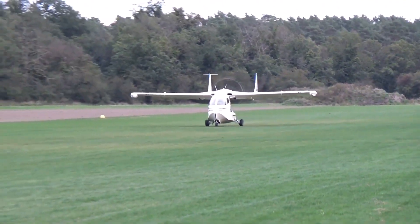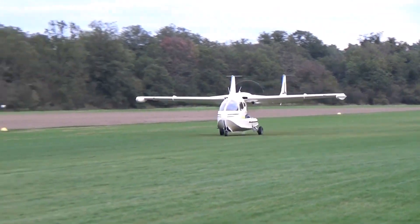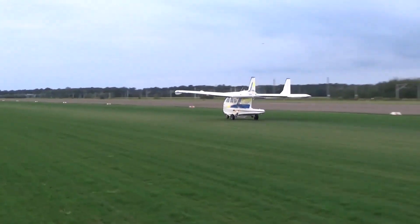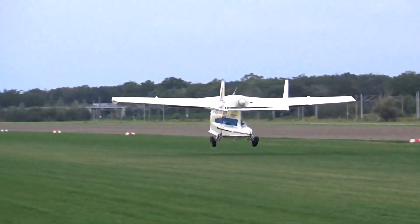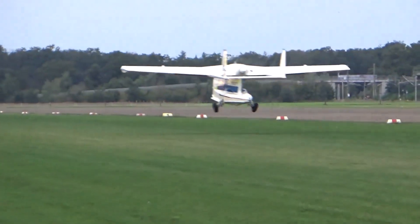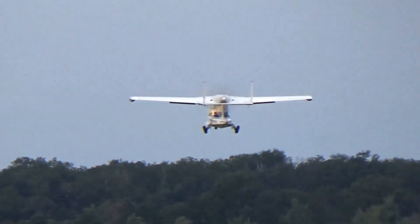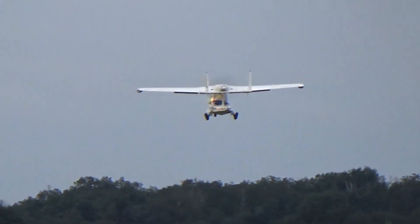The Riviera features a piston aircraft engine in the upper part of the fuselage. The Continental IO-470P engine delivers 250 horsepower, allowing the aircraft to reach a maximum speed of 285 kilometers per hour.